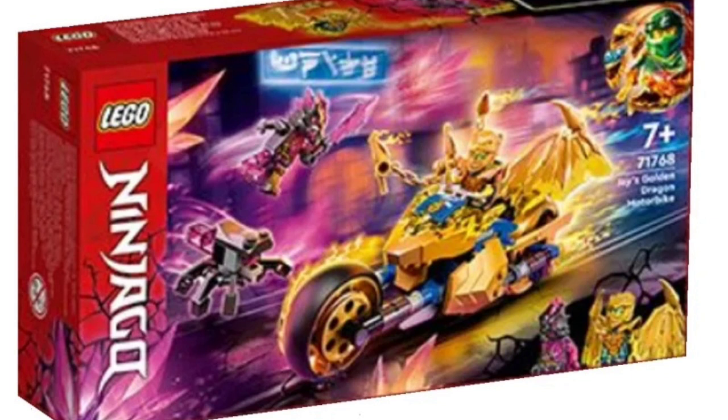The last set we're looking at is Jay's Golden Dragon Motorbike, and I think this is one of my favorite vehicles from this wave. You have Jay in his golden dragon form, which looks pretty awesome, and a crystal samurai. It's a small set, probably around $20. It looks like a pretty cool bike and I can't wait to see more pictures and clearer pictures revealed by LEGO.